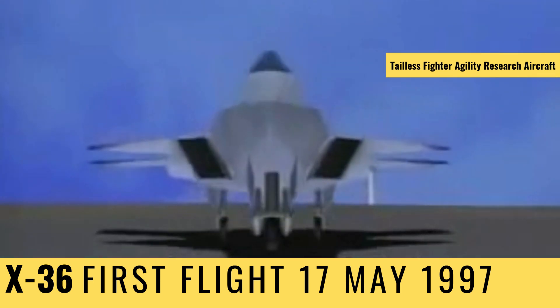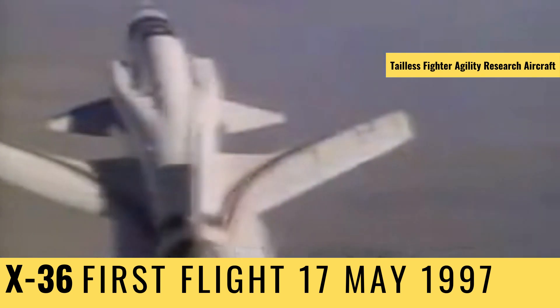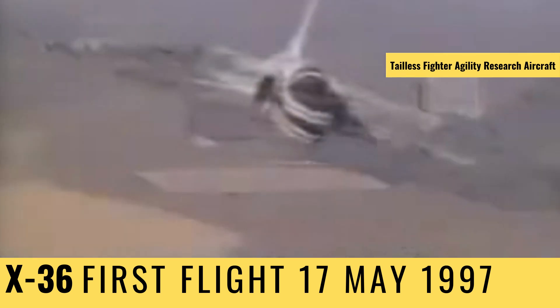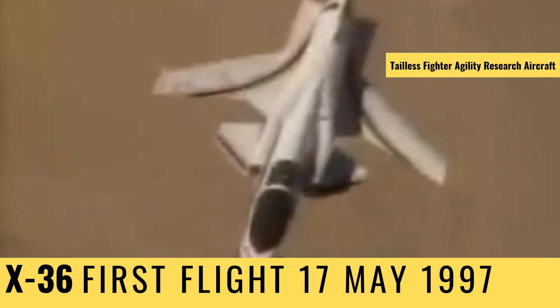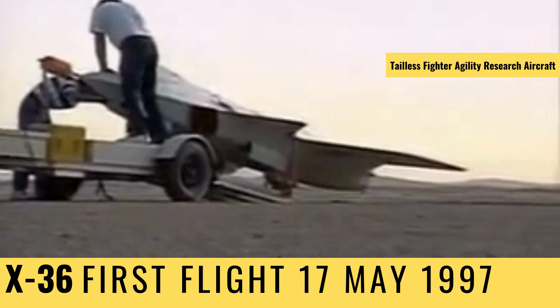The X-36 program isn't the first time NASA has explored bizarre designs in search of maneuverability. During the 80s, they flew the X-29, which had forward-swept wings. The idea is simple: make a fighter inherently unstable, and it will be able to move in ways nothing else can.